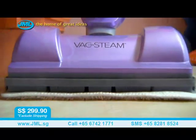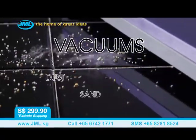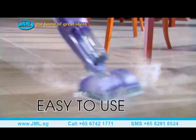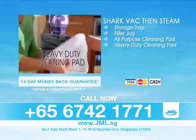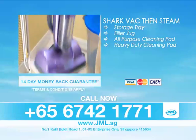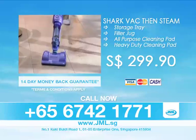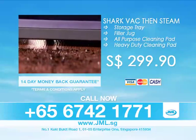In this fantastic offer, you get two incredible products combined in one: Shark's most powerful lightweight hard floor vacuum with easy-to-empty dust cup — vacuuming dust, dirt, pet hair, sand, even microscopic dirt you can't see. This incredible product instantly converts to Shark's best steam mop for deep cleaning the toughest stuck-on dirt. Simply attach the magnetic steam frame and washable microfiber pad and you're ready to start cleaning. Order now and get the heavy-duty cleaning pad, the Shark Vac Then Steam with 25-foot cord, the storage tray, the filler jug, and the all-purpose cleaning pad — you get it all. Order your Shark Vac Then Steam for $299.90 with a 14-day money-back guarantee. Call now at 674-21771 — friendly operators are standing by.